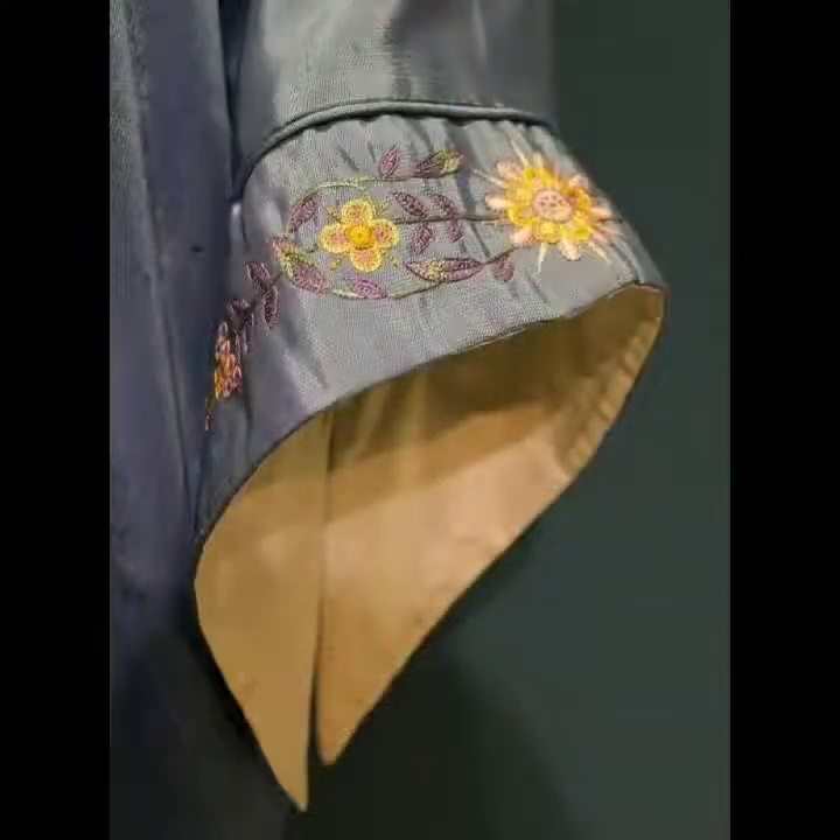If you want to ask anything about this video you can give comments under this video. This is very beautiful eastern style ladies sleeves design. If you like this video please give your thumbs up and must leave your comments under this video.